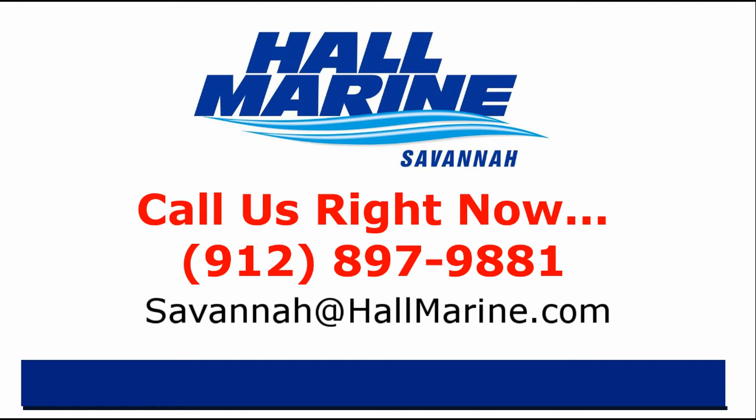If you are ready to own your first or next boat, give your local Hall Marine boat specialist a call to schedule a time to talk boats. I'd love to add your story to the over 13,000 happy boaters we've already assisted here at Hall Marine since 1976. Call your local Hall Marine boat specialist at the number listed below or email sales at hallmarine.com.